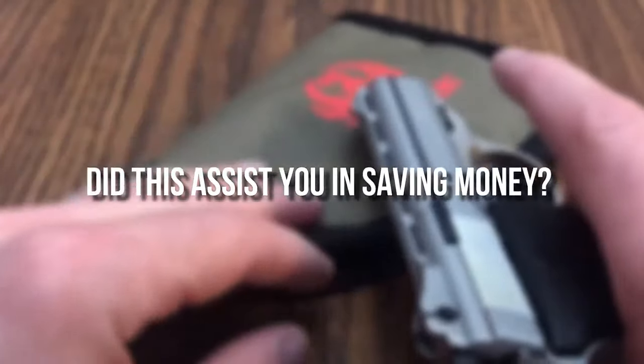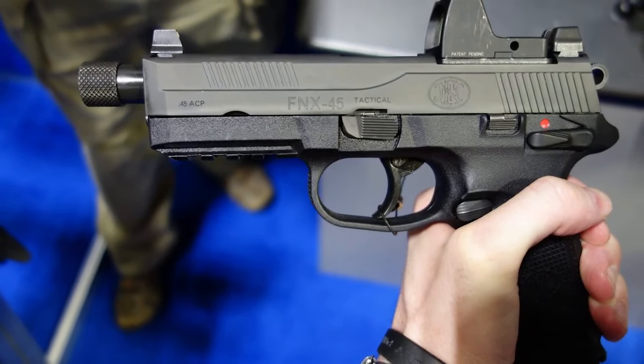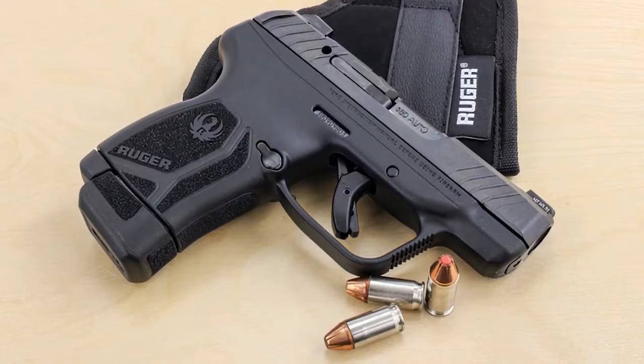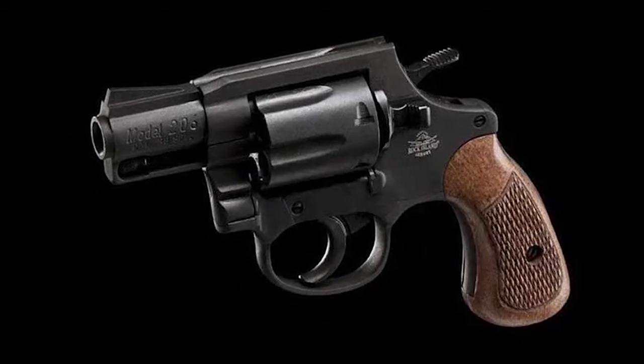Did this help you save money? Then consider subscribing to our channel for more informative videos. And have you watched the video '8 Most Deadly Self-Defense Backup Guns'? Go check it out. We'll see you there.